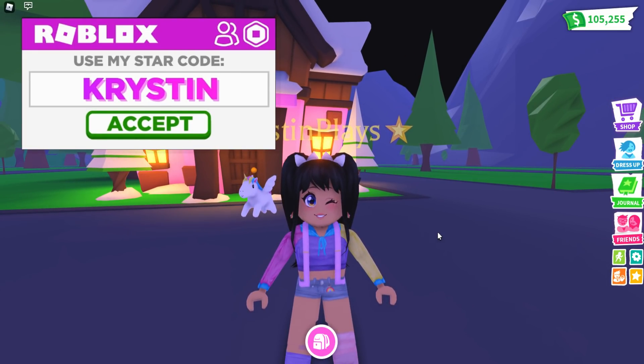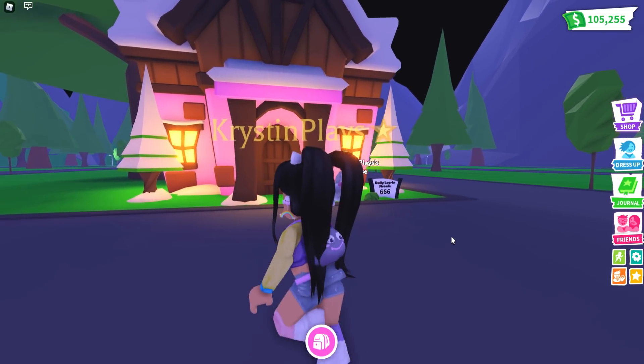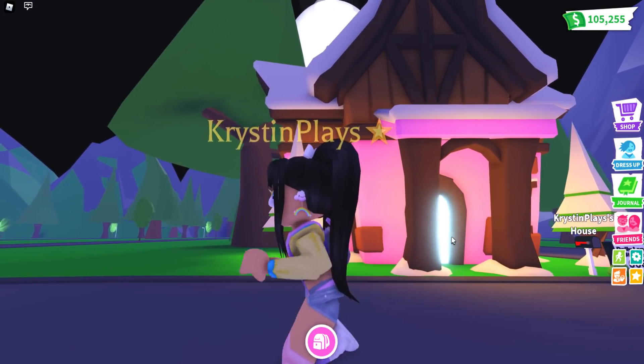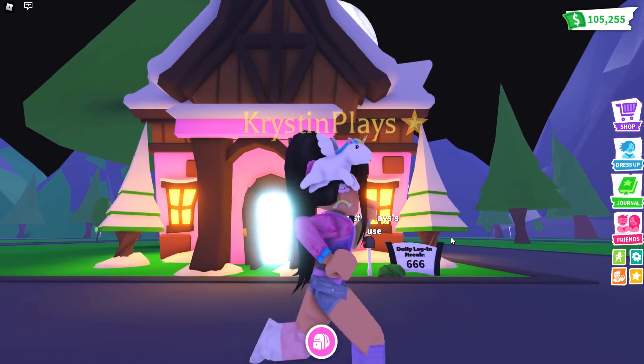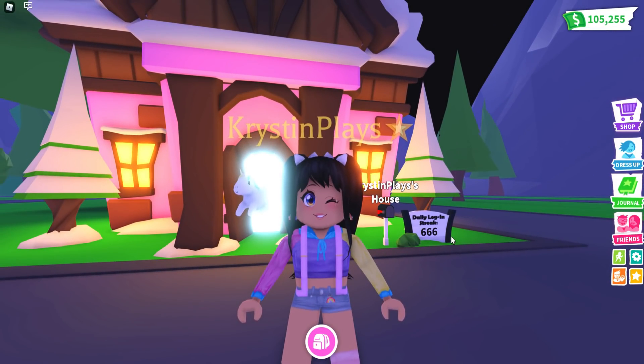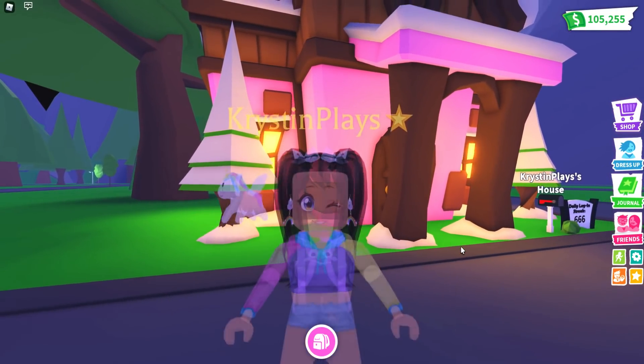Honestly, you guys, ever since I said I was going to lose my streak, I've actually had to come on to Adopt Me basically every day because the winter update happened. So what we're going to be doing today — we actually got the brand new cozy cabin cottage. I don't know why I keep calling it a cabbage — it's a cabin!